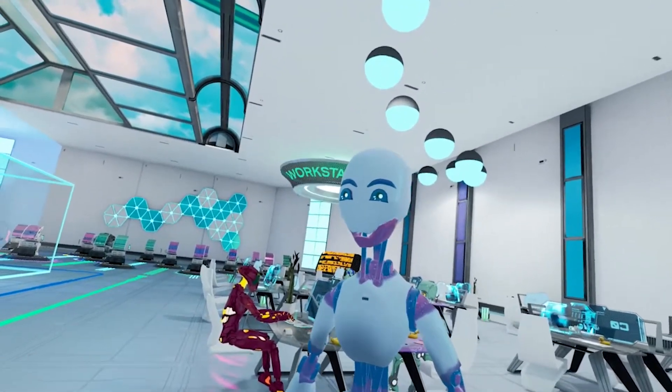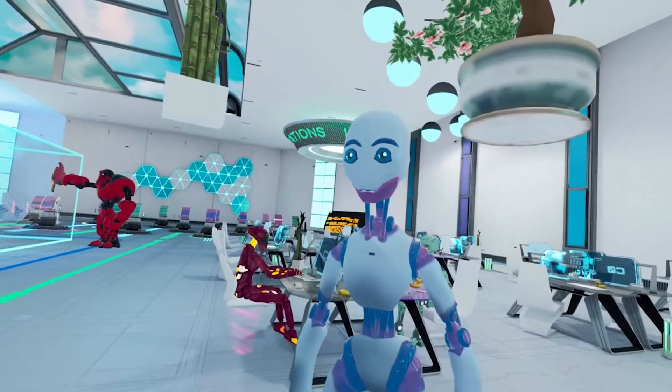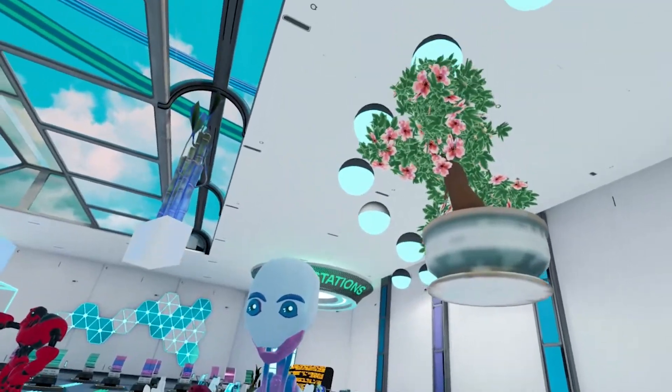Some people in the office say it is good to have a plant on your desk. If you want a plant, you can have a simple bamboo plant, but I can also give you a beautiful premium bonsai tree. Take a look at these holograms and tell me which one you would like to have.